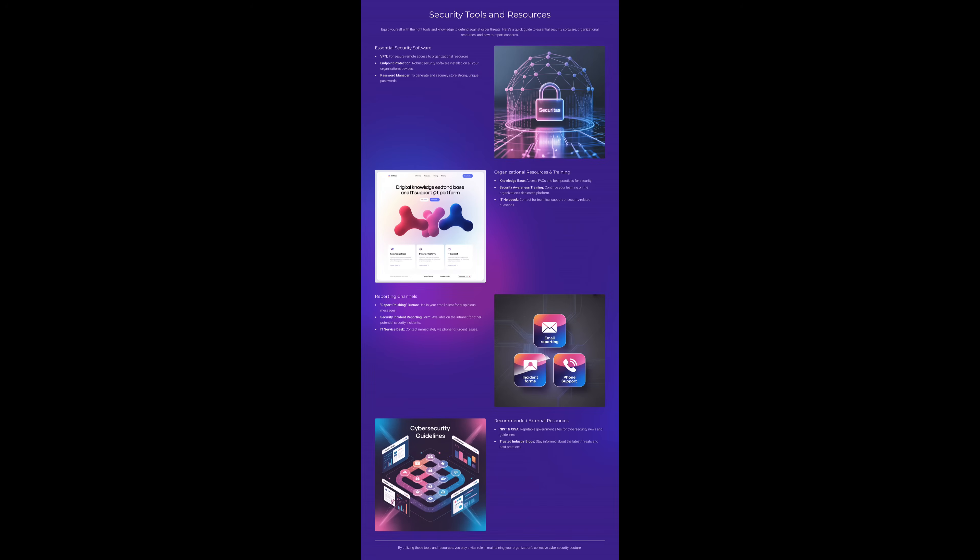Security tools and resources. Let's talk about the tools and resources that help us defend against cyber threats. Everyday protection starts with the basics. A VPN keeps your remote connections secure. Endpoint protection ensures every device is shielded against malware. And a password manager helps us create and store strong, unique passwords. But tools are only effective if we use them consistently. We also have organizational resources like the Knowledge Base, Security Awareness Training Platform, and the IT Help Desk for questions. If something feels off, use the Report Phishing button, the Incident Reporting Form, or contact the IT Service Desk immediately.